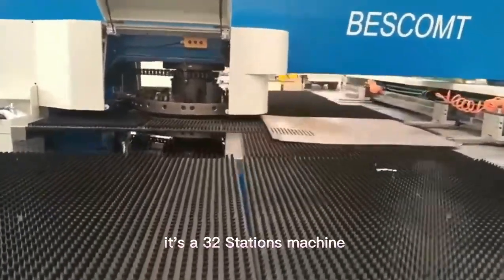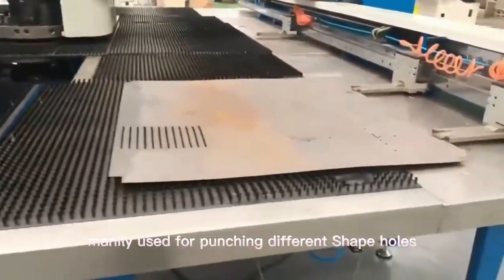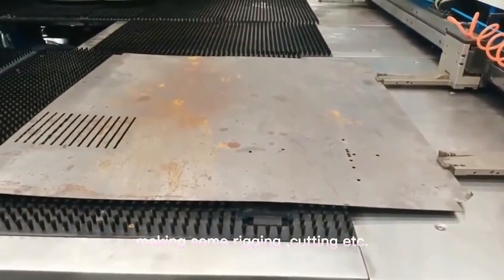It's a 32-station machine, mainly used for punching different shaped holes, making some nibbling, and cutting.